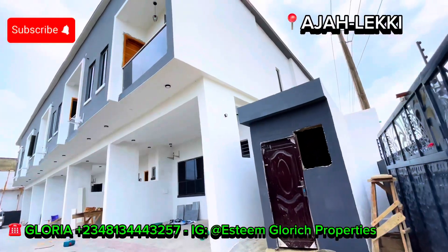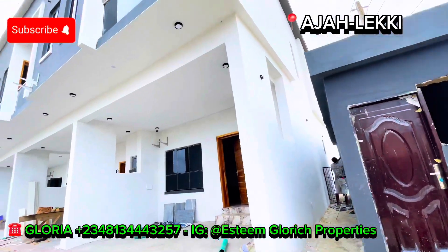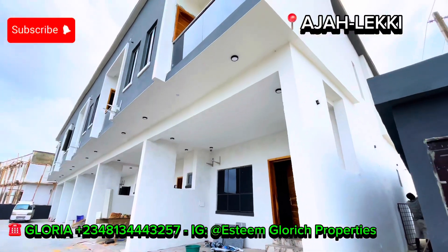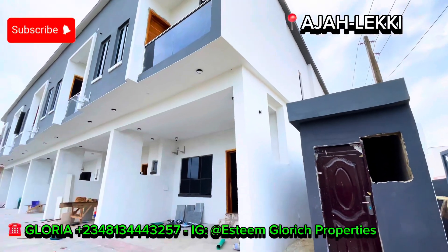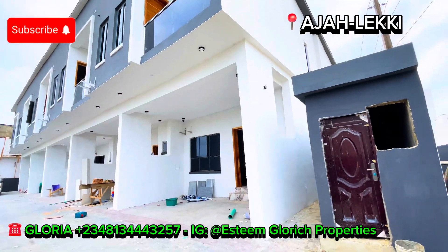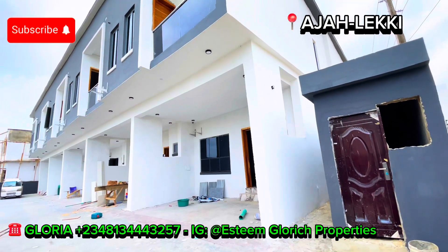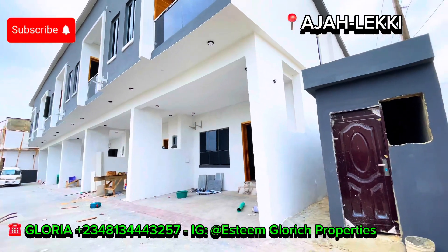Do you want to have a home in Lagos, Nigeria but you don't have up to 100 million Naira to buy your own home right here in Lagos? And you want a place that is very secured, with good roads, no flooding issues — a self-service estate with a three-bedroom terrace duplex with BQ, with 24/7 security on the ground, and clean water? Then this video is for you.